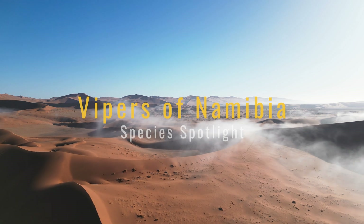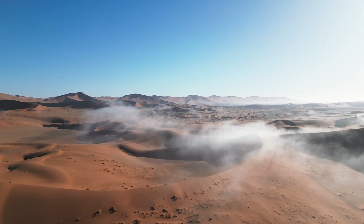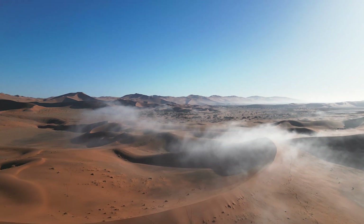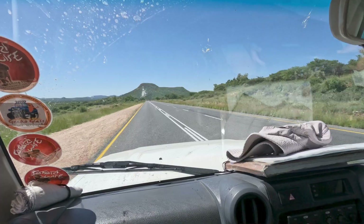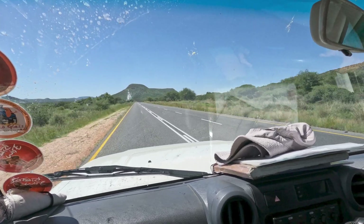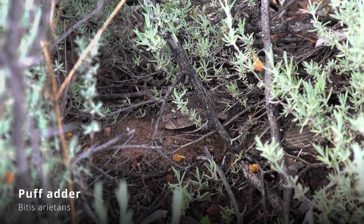Namibia is an incredible place, especially for herping. It has a huge variety of reptiles and is home to an astonishing six species of vipers — maybe even seven, but more on that later. We went on a mission to find all of the species of adders in the genus Bitis in the country. This is how we did it.